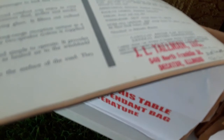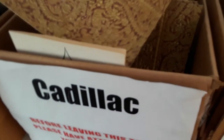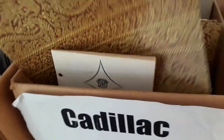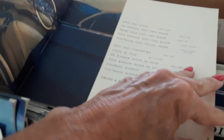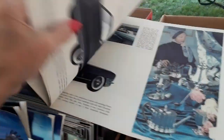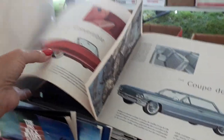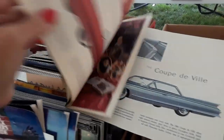This one's out of Decatur, Illinois. And what year is that? I don't even know what year that is. Let's take a look and see. Oh, just beautiful — '61, '62. Fleetwood. And '61. Beautiful, beautiful, beautiful.